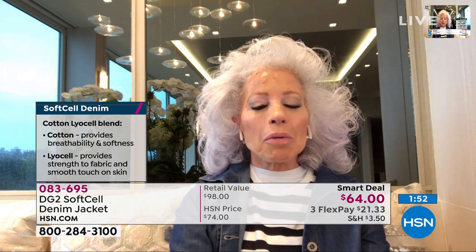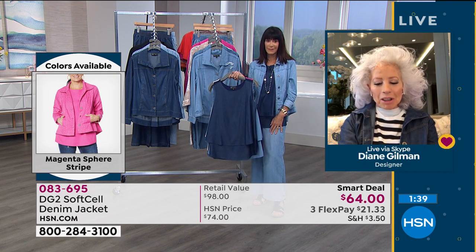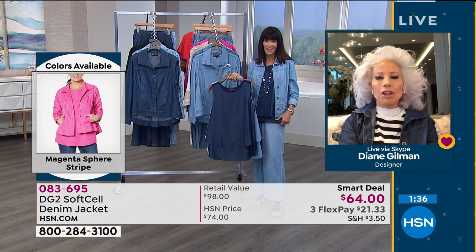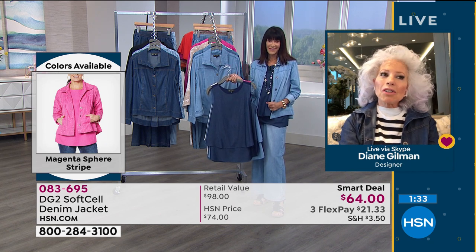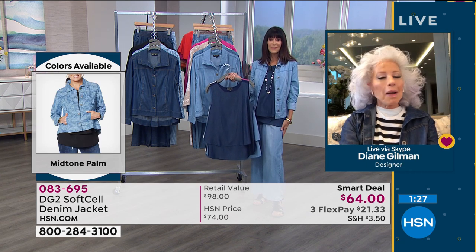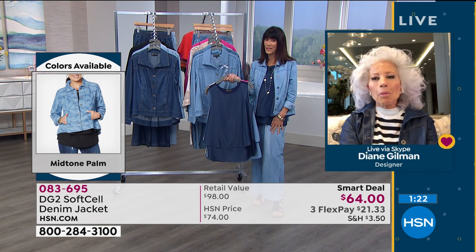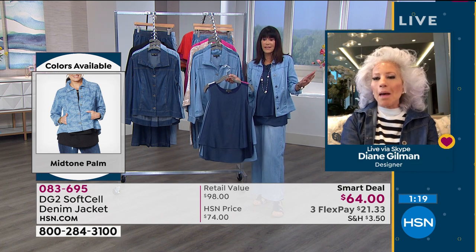The beauty of it is nobody has this but HSN and DG2. It really has a boutique quality. Don't let these prices fool you — this is not a $64 jacket. There is no way that DG2 would ever do just a $36 pant or a $64 jacket without making your expectations high — and we'll top them. We'll blow you away the minute you open that package.